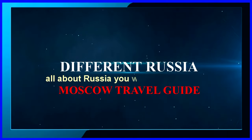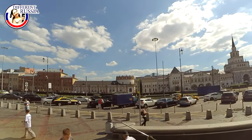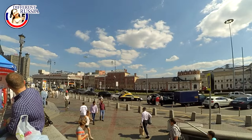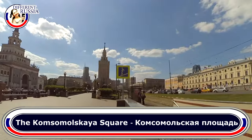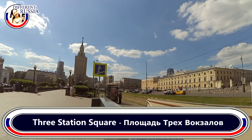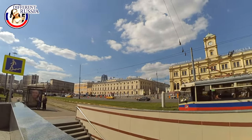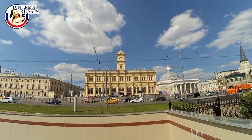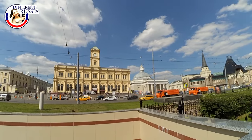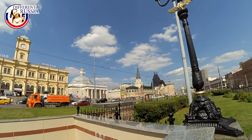Welcome to the Different Russia channel. In this video I want to show you one of the biggest squares in Moscow — the Komsomolskaya Square, or as we call it, Three Station Square. There are very many tourists here because three big rail terminals are located here. I will also give some practical advice for tourists visiting Moscow: top 5 ideas of what you should not do here on Komsomolskaya Square.